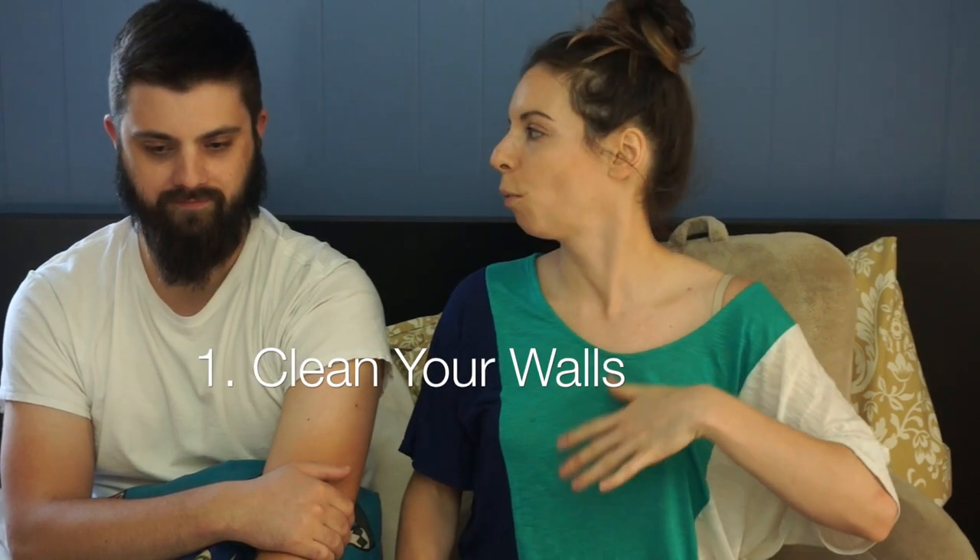Number one tip for painting success: clean your walls. You don't need to go crazy wiping them, just vacuum the corners because there's a lot more dust than you might think. You don't want that stuff getting all over your paintbrushes when you're painting.